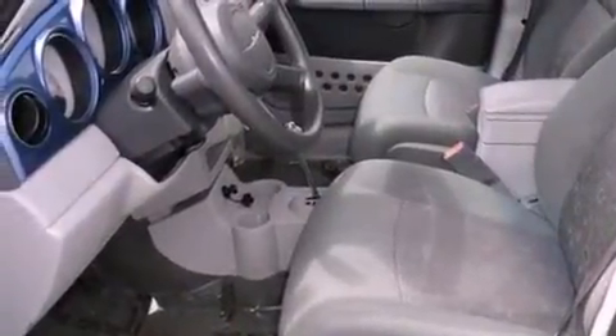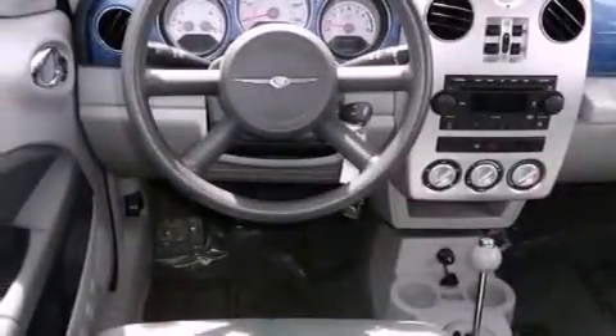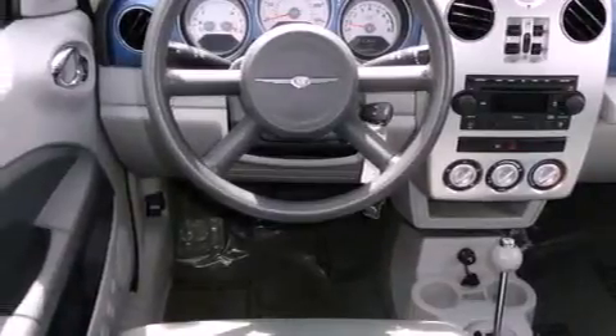Features include a rear window defroster, a premium audio system, a CD player, a rear spoiler, an engine immobilizer theft deterrent system, and tinted glass.